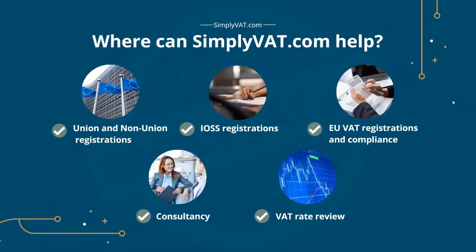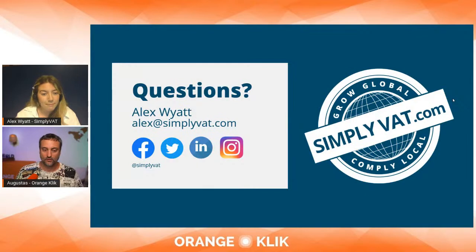Simply VAT helps with Union and non-Union OSS registrations, IOSS registrations, EU VAT compliance including local registrations, consultancy, and VAT rate reviews. You'll find the link to Simply VAT below in the description — contact them and mention us for additional attention.